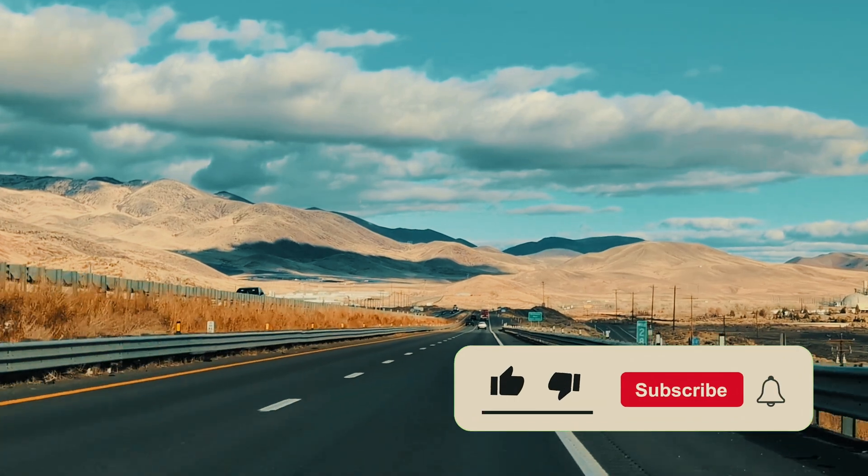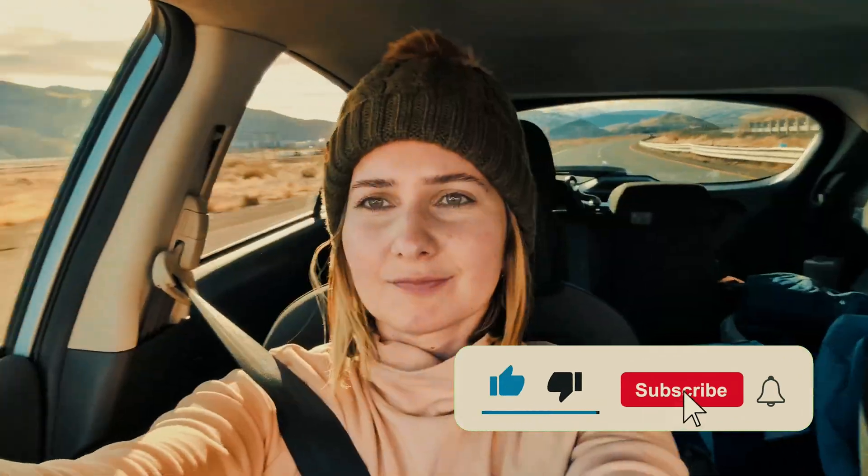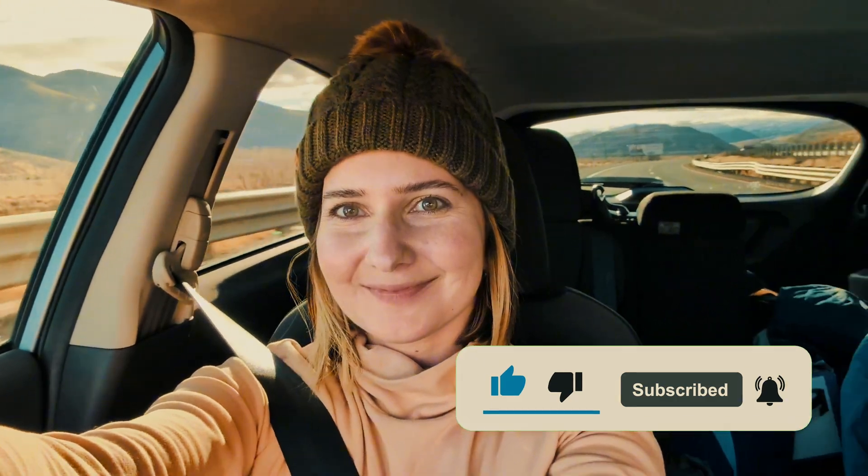If you followed my series, you know timing is crucial in astrophotography, just like when using astro mode on the Pixel 8 Pro.